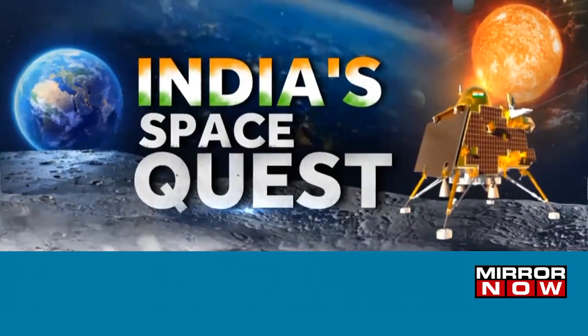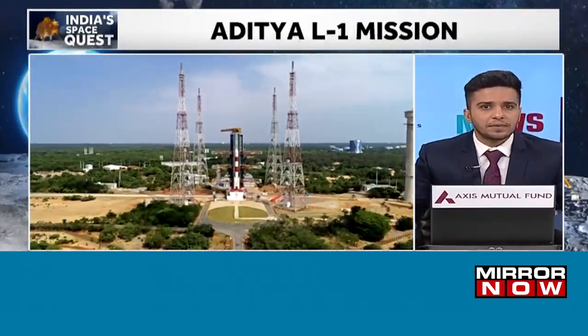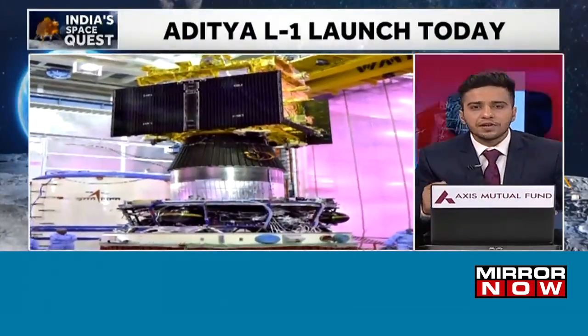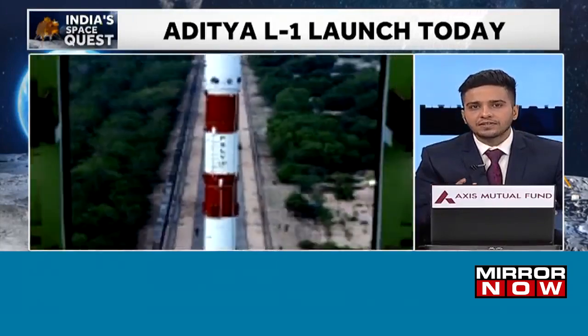Correspondent Swarali spoke to Pune scientists who developed the SUIT payload for Aditya L1, and through this satellite scientists say they want to study how radiations affect the sun.